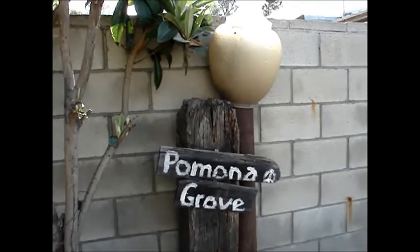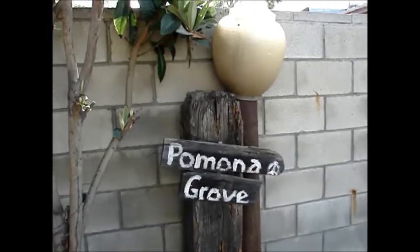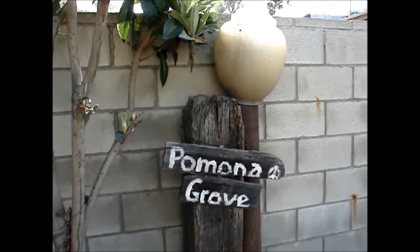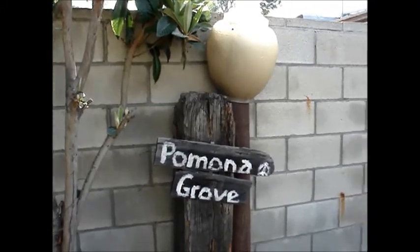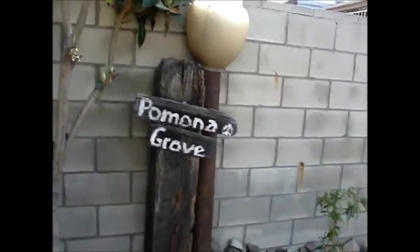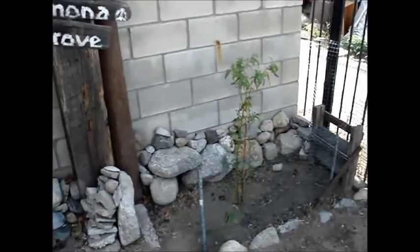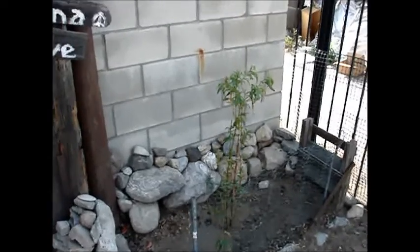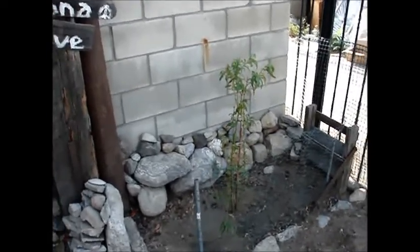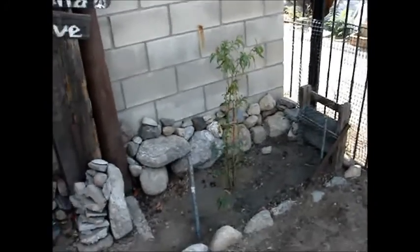Hello and welcome to an update here at the Pomona Grove. Got a new addition here — my sister turned me on to this peach tree, and it's doing fine after I transplanted it over here in this spot.